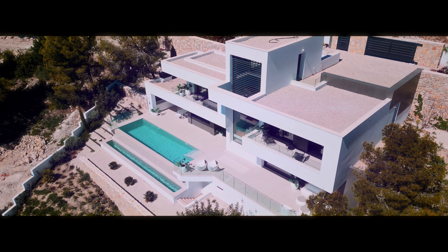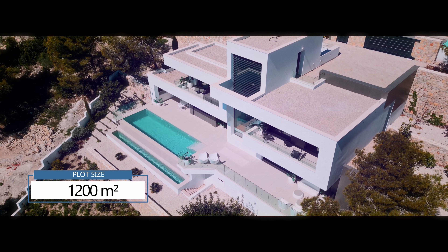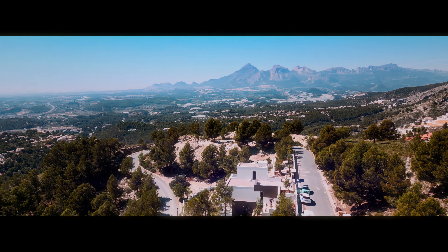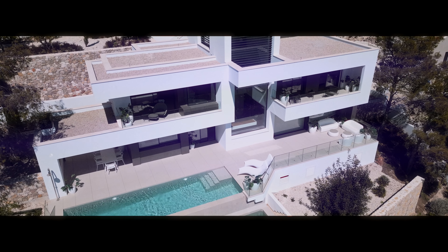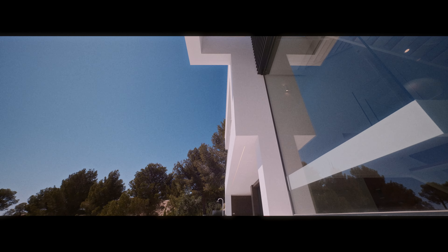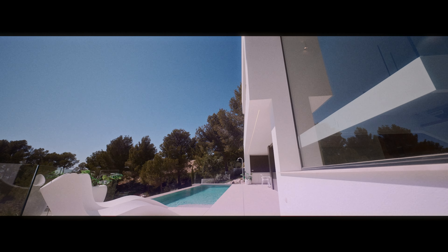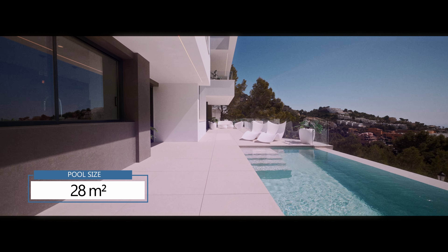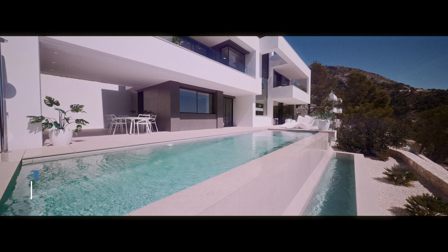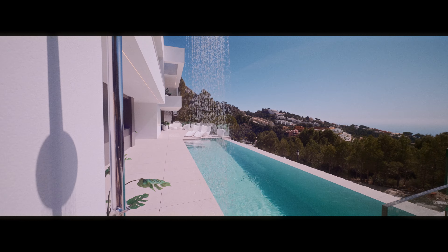The plot size is 1,200 square meters and it comes with a spacious frontal terrace of 126 square meters. The infinity pool holds a surface of 28 square meters and it comes with a special waterfall system and an outside shower.